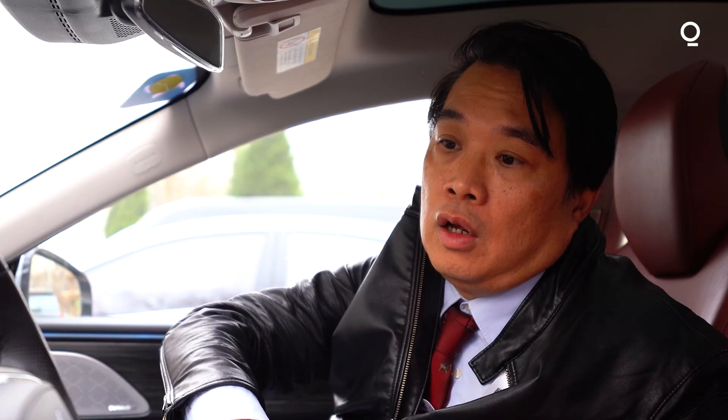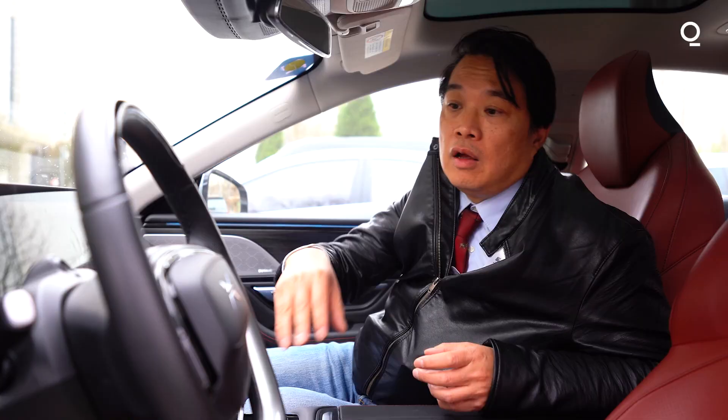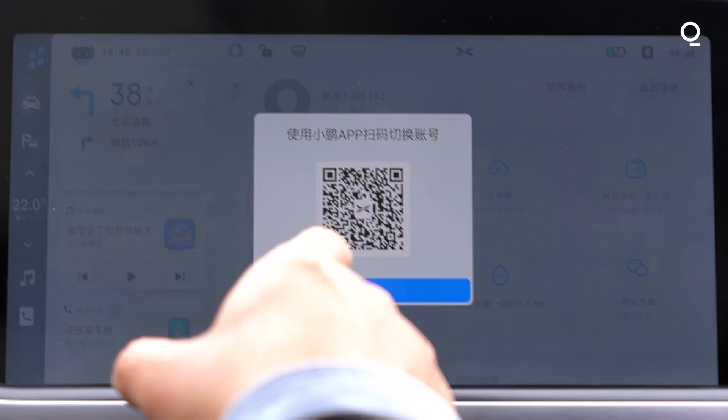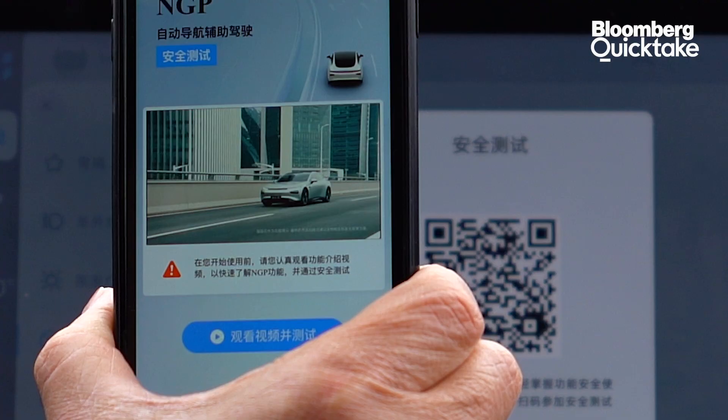Basically, it relies on two kinds of technologies: camera and torque. The camera is just looking at your eye line. Torque means you have to keep your hands on the wheel at all times. If you fall asleep, the seatbelt will start moving to wake you up. I need to check out this safety video in order to unlock the NGP function.